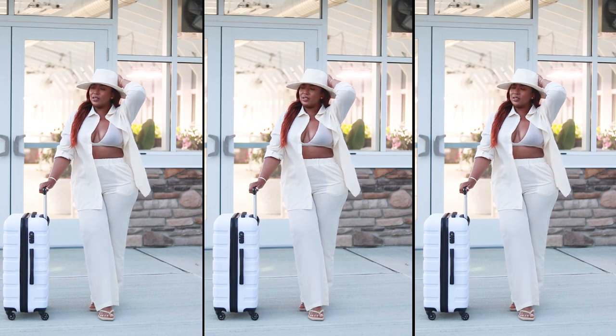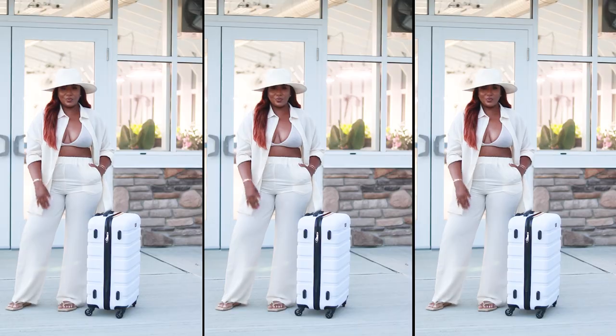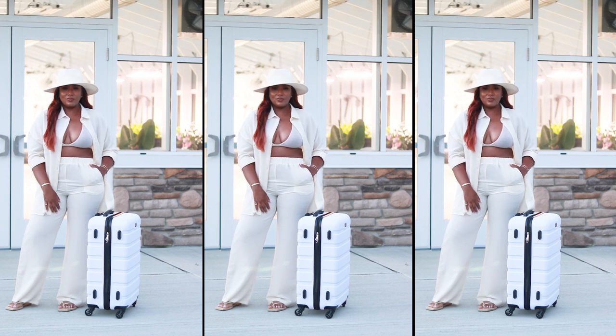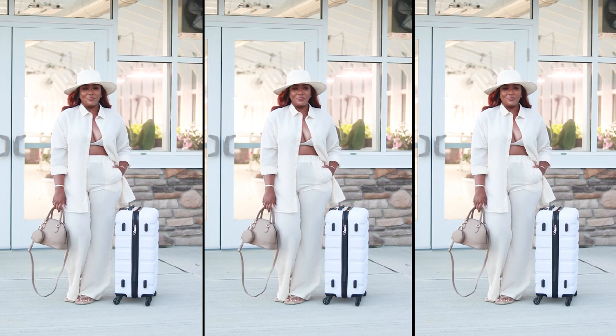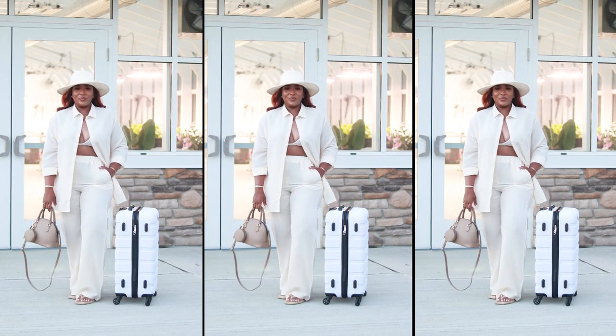Although this outfit is a neutral color, it is still giving tropical vibes. Think about it — you get to your resort really early, your room is not ready, no matter, because guess what? You are already resort ready! Go lay by the pool, take yourself to the bar — you are super cute and still tropical. I absolutely love this outfit; this is so me.